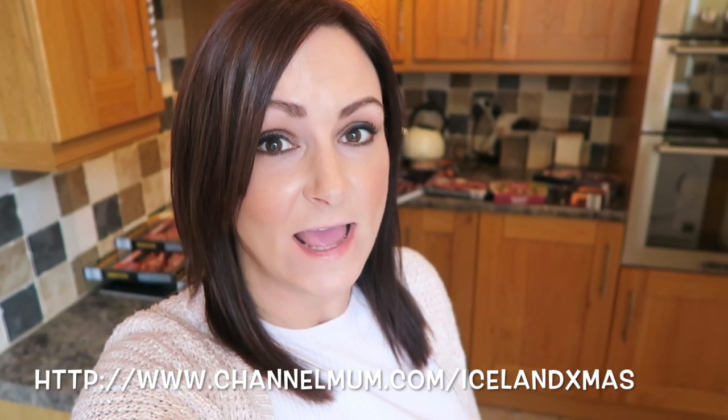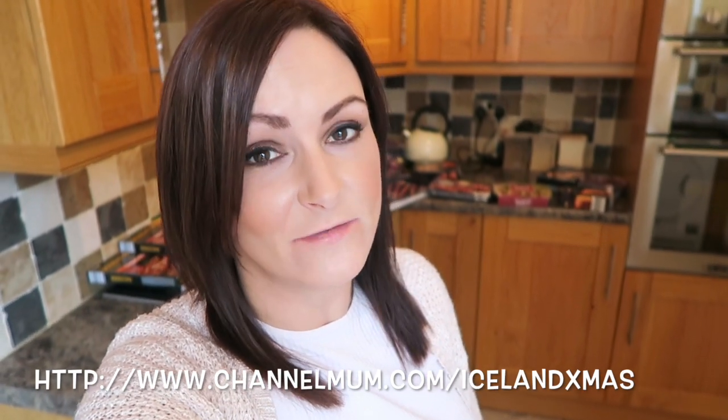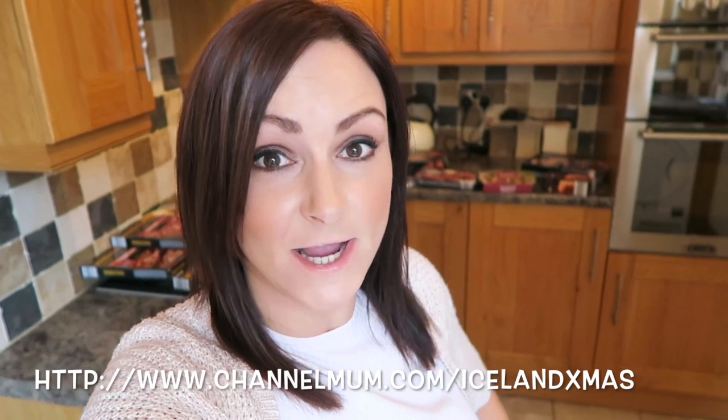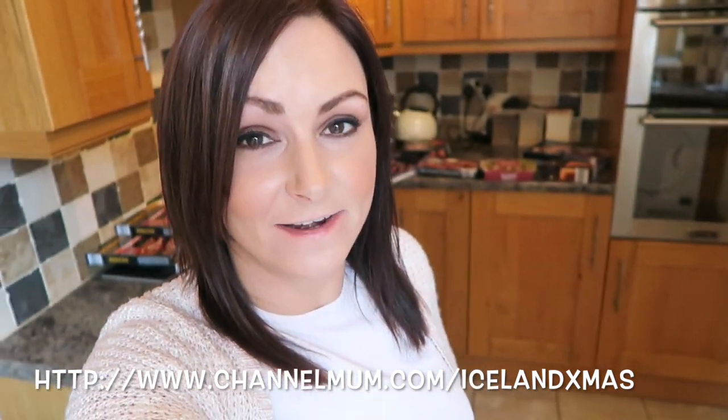I really hope that you enjoyed this Christmas food haul video. There are loads more haul videos by some other lovely ladies over on www.channelmum.com/IcelandXmas, so go and check those out too and see what everyone else picked up. Don't forget to give this video a thumbs up if you enjoyed, and subscribe to not miss a single video — thank you so much for watching and I will see you soon.